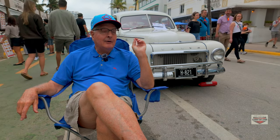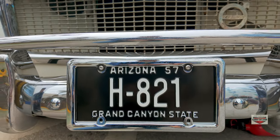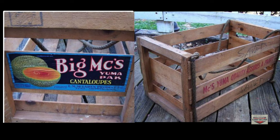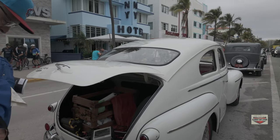Still, when I bought this car to make it more authentic — and you'll notice it has some Arizona stuff on it from my college days — I found an old original cantaloupe crate, and that's what you would keep all your stuff in and put it in the back of the trunk.